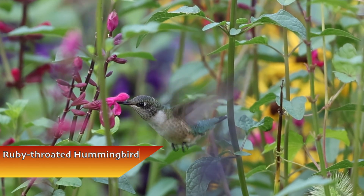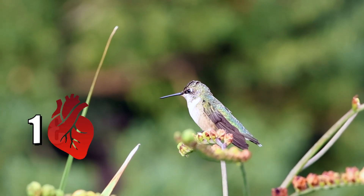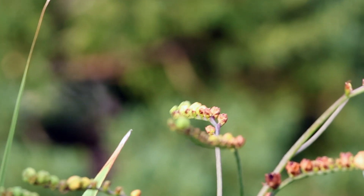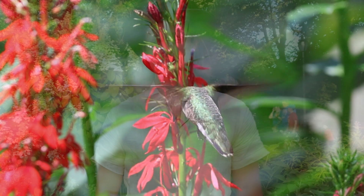The ruby-throated hummingbird is a feat of biological engineering. They have one of the highest metabolic rates of any animal, with a heart that beats nearly 1,300 times per minute. In flight, their oxygen consumption per gram of muscle tissue is nearly 10 times that of the greatest human athletes. Hummingbirds are pretty small.